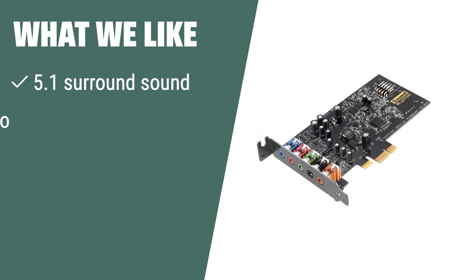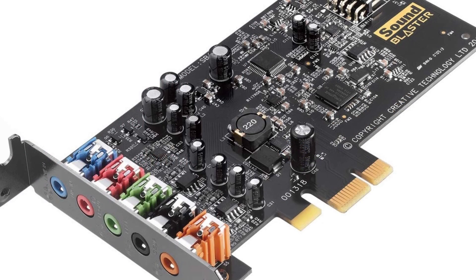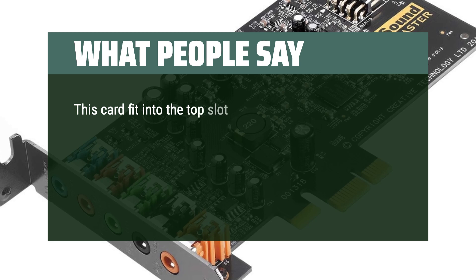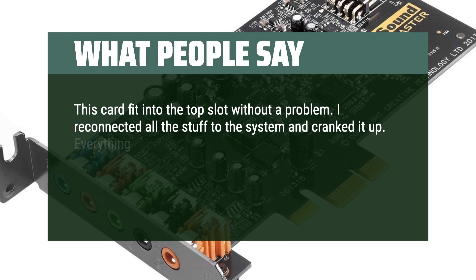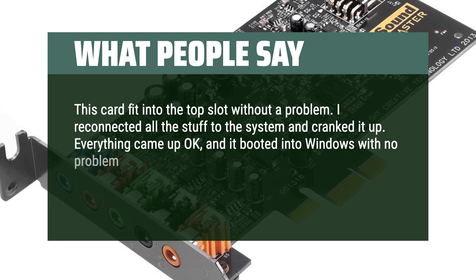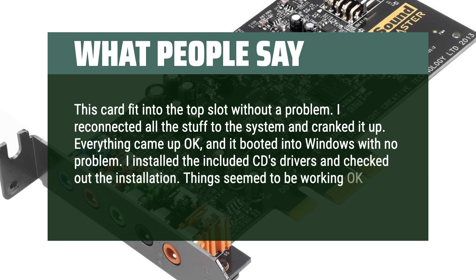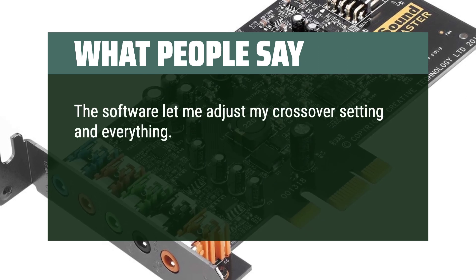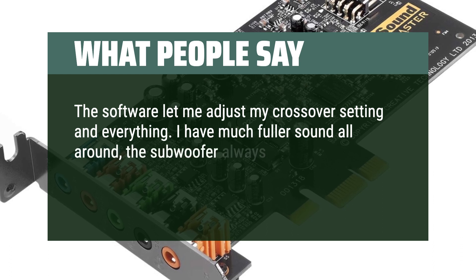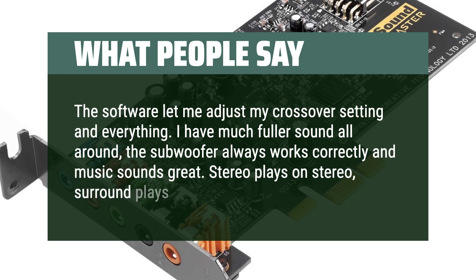What we like: If you are looking for a cinematic entertainment system with advanced audio processing and high-performance monitoring, you should consider this. What people say: This card fit into the top slot without a problem. I reconnected everything and it booted into Windows with no problem. I installed the included CD drivers — things seem to be working okay. The software let me adjust my crossover settings. I have much fuller sound all around, the subwoofer always works correctly, music sounds great, stereo plays on stereo, surround plays in surround.